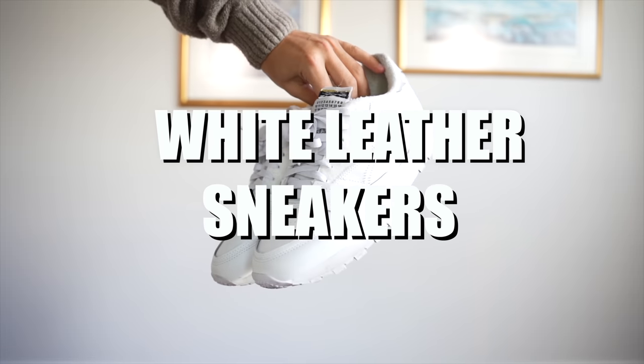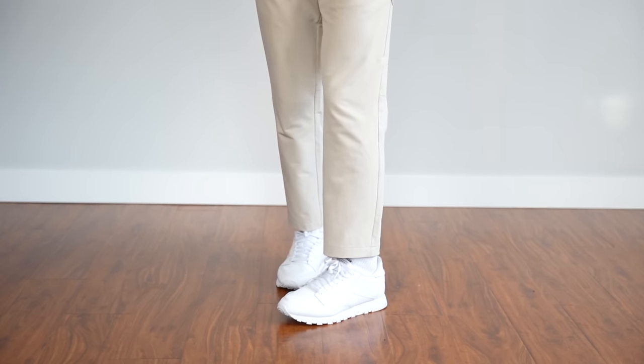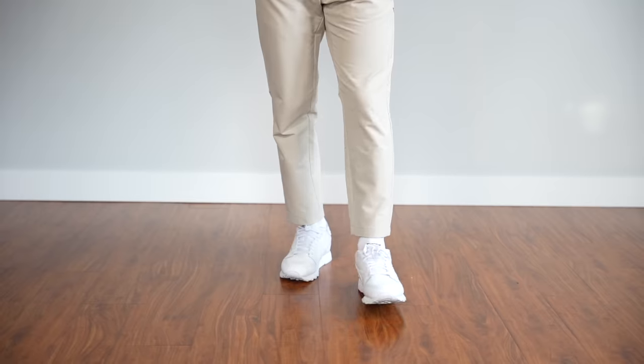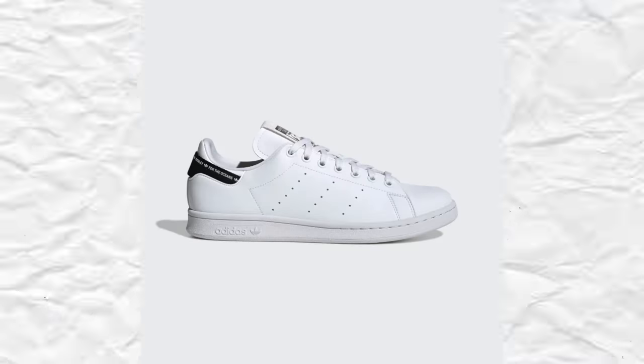Now onto shoes, my favorite part. You need a pair of white leather sneakers — and if you don't have a pair, what are you doing? If you haven't already subscribed, please subscribe to the channel; I'd love to hit 100K by the end of the year. White leather sneakers are an absolute essential. You've got so many different choices: the Reebok Club C's, Air Force Ones, New Balance 550, Stan Smiths, or even Common Projects if you're balling out.